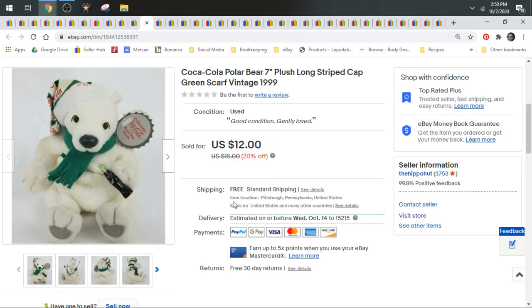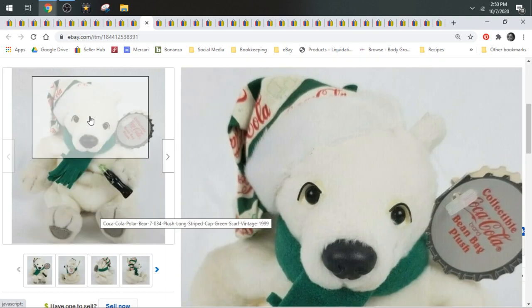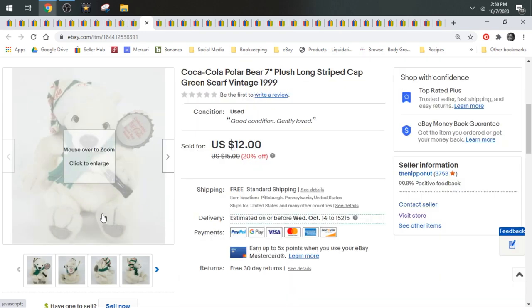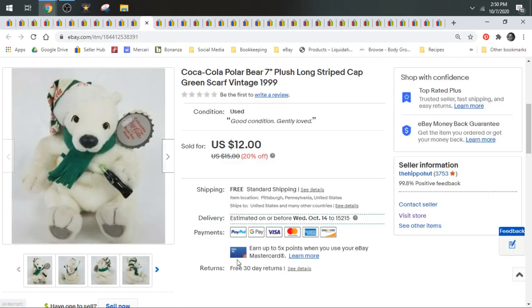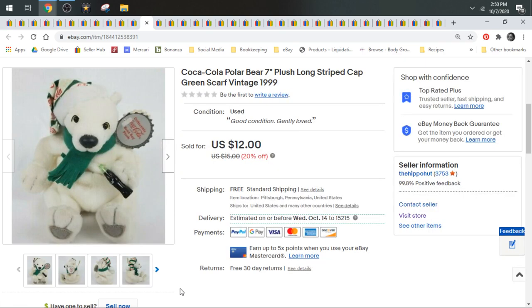Coca-Cola bears are a no-low. I've had different animals from the Coca-Cola collection — there was a seal and a penguin that did a little bit better in terms of speed of selling. But the polar bears just sit and sit. This one sold for $10.80. I definitely do not pick up Coca-Cola bears anymore — they just don't do well.